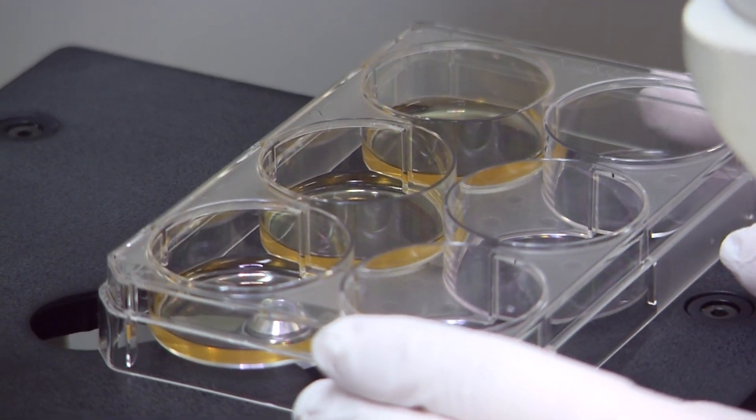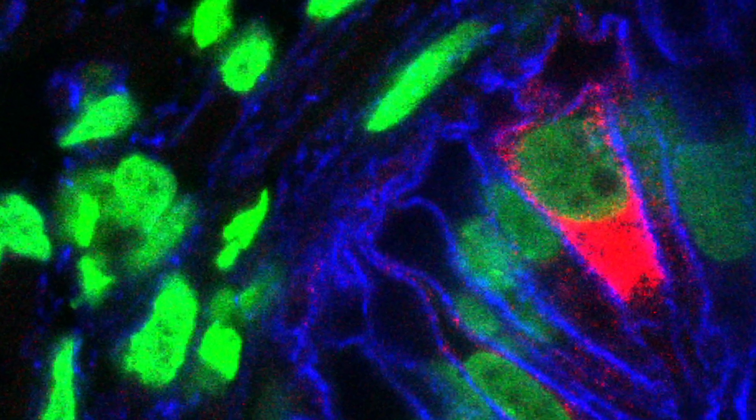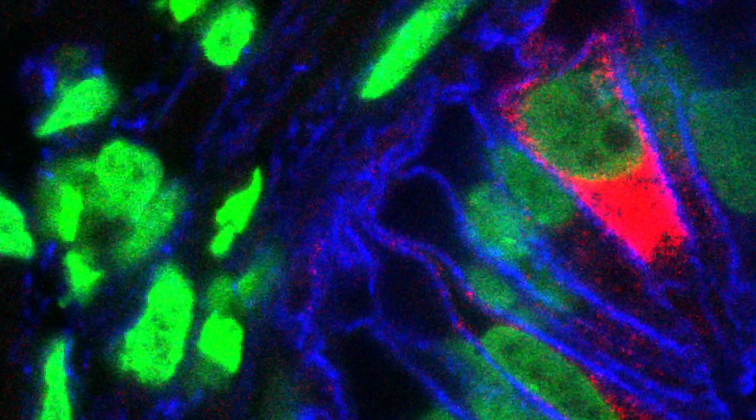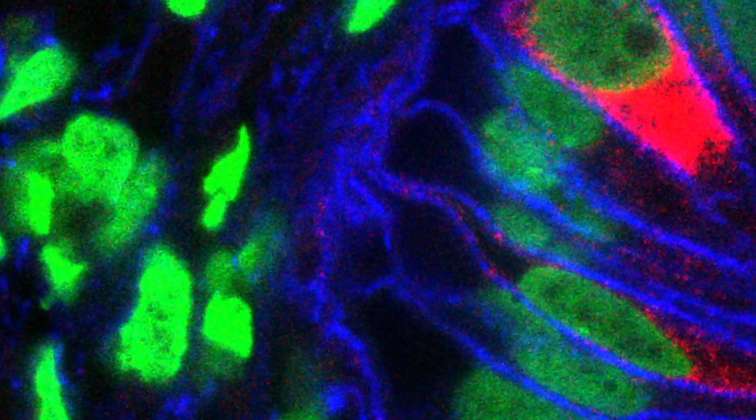There's a certain cell type in the stomach and in the intestine that helps explain the reason why bypass surgery can cure type 2 diabetes. Now with the tools in hand — namely human stomach organoids and human intestinal organoids — we can now really try to get at the molecular reason for the curing nature of gastric bypass.